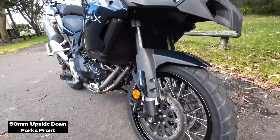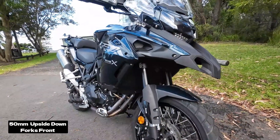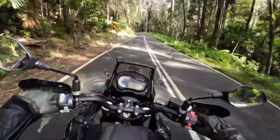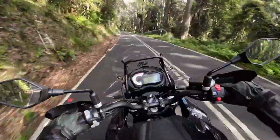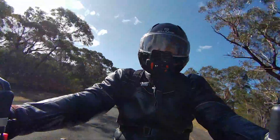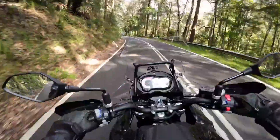There's 50mm upside down forks at the front and a single shock at the rear. And the suspension was great. With 135mm of suspension travel, this bike easily absorbed the road surface, keeping me comfortable throughout my ride.